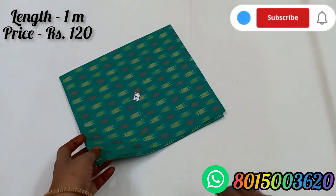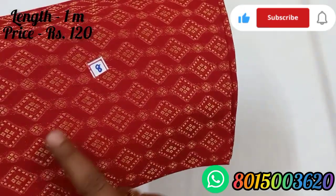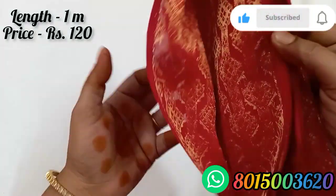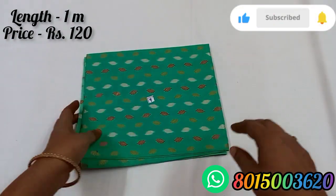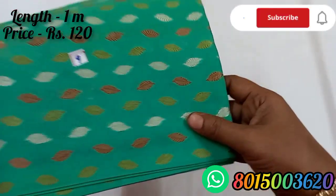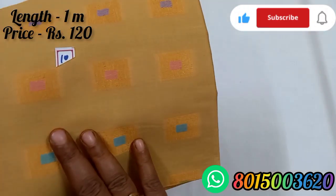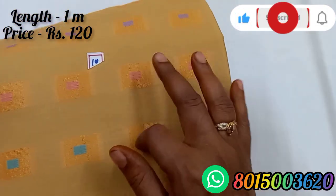Blouse number 7 is a green color. Blouse number 8 is a red color with gold color, it is a self-design. Blouse number 9 is a leaf design. Blouse number 10 is a gold color.